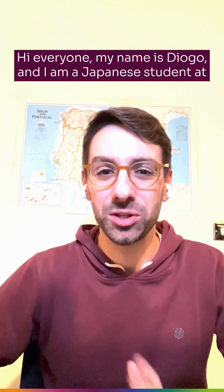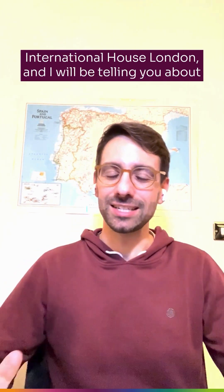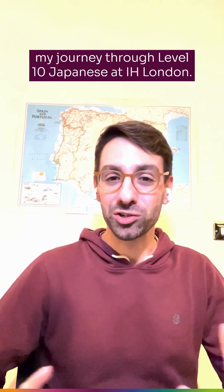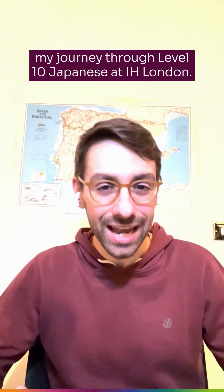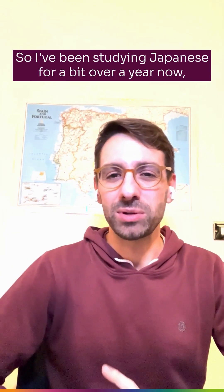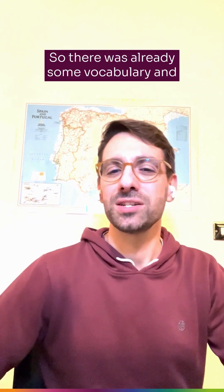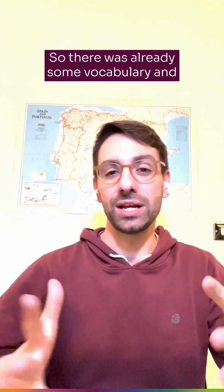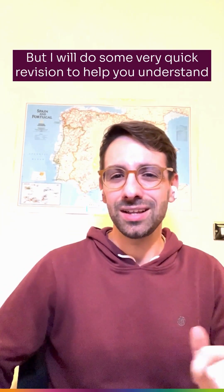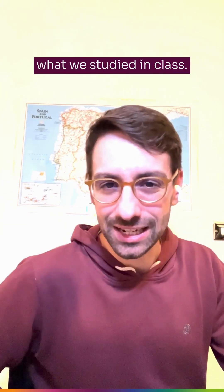Hi everyone, my name is Diogu and I am a Japanese student at International House London. I will be telling you about my journey through level 10 Japanese at IH London. I've been studying Japanese for a bit over a year now and I've now reached level 10, so there was already some vocabulary and grammar that have become common to me, but I will do some very quick revisions to help you understand what we studied in class.